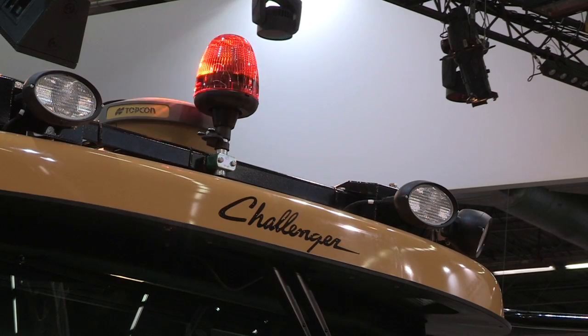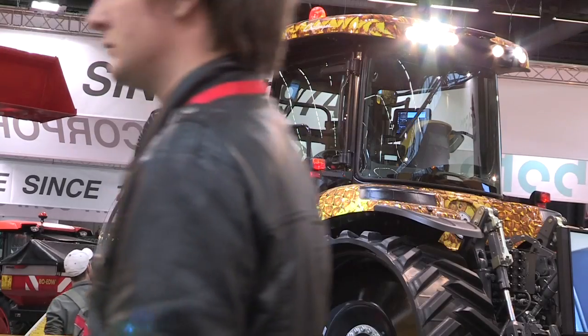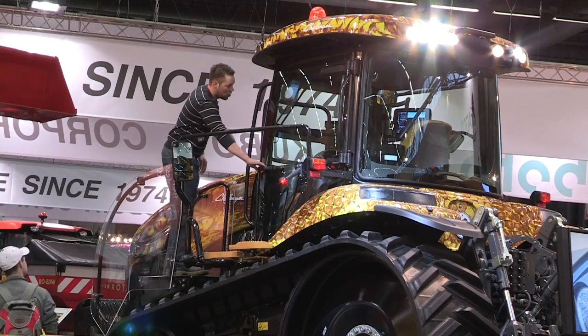Welcome everybody at the Challenger technology stand at the CIMA exhibition. This is the last day, and while we're not entirely happy about that because we really enjoyed the show, we put together a fantastic stand. I'm really happy to announce and introduce the Autoguide 3000 system from the inventors of the guidance.